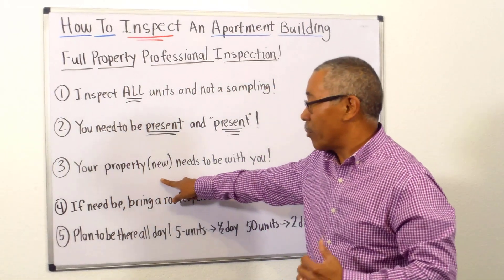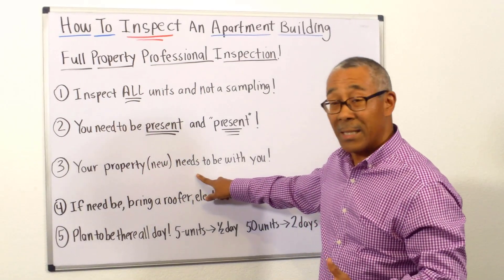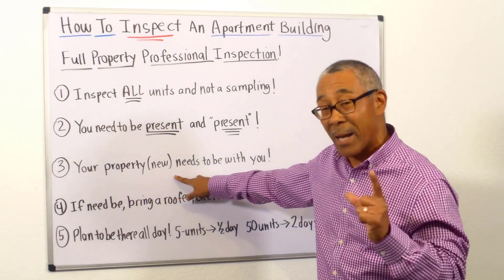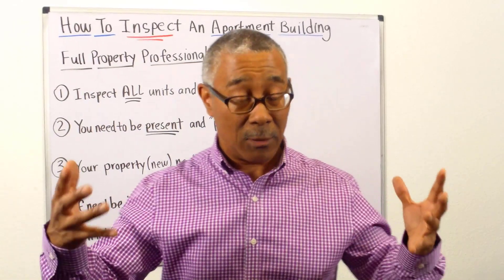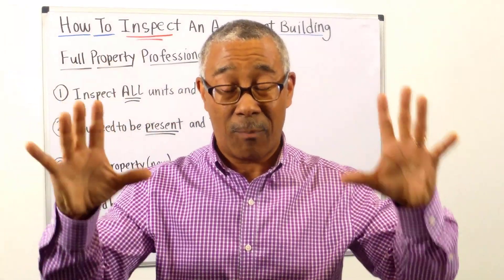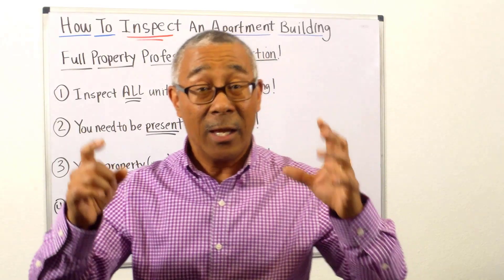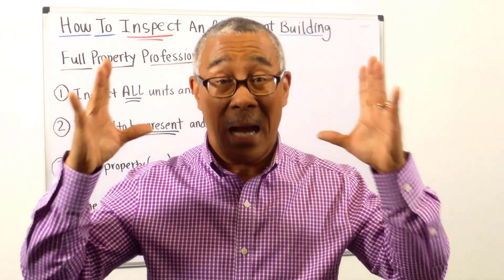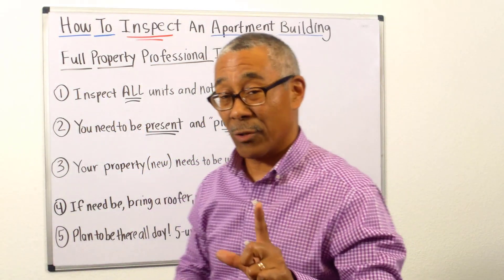Number three: your property manager needs to be with you. You need someone who is local to the area, someone familiar with the operations of an apartment complex, looking at it from an operational perspective. You're looking at it from an investment perspective. Your property manager is looking at it from an operational perspective. You need that second pair of eyes.